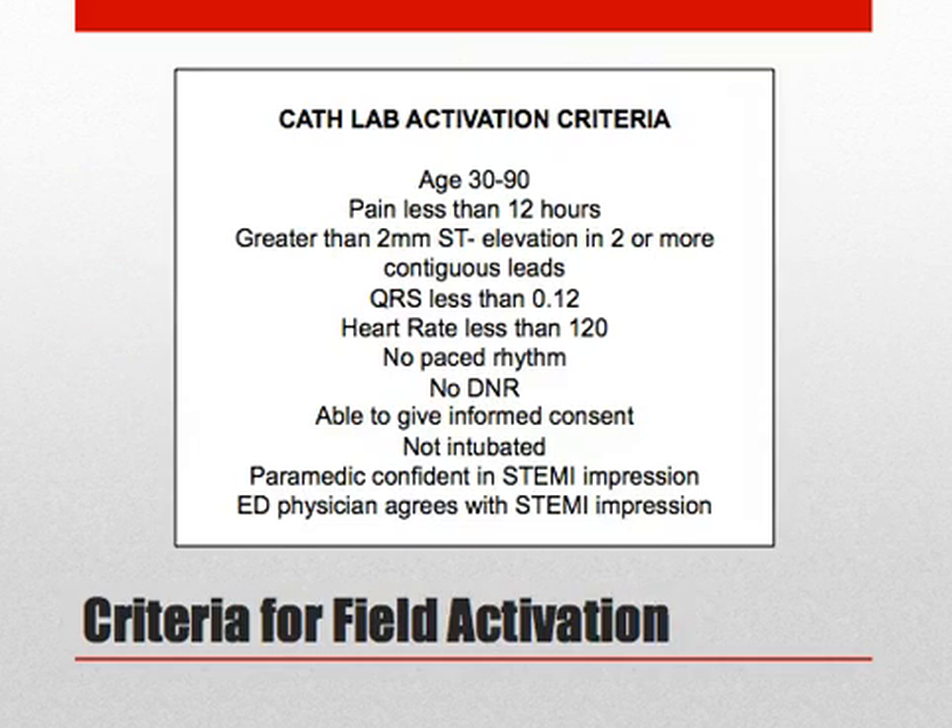These are the field cath lab activation criteria developed by ConsenSys and Mission Lifeline. They are intended to guide your decision to activate from the field. The receiving physician will discuss the patient presentation and the activation criteria with the paramedic to determine if field cath lab activation is appropriate.